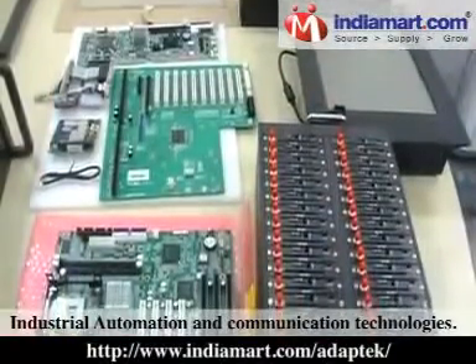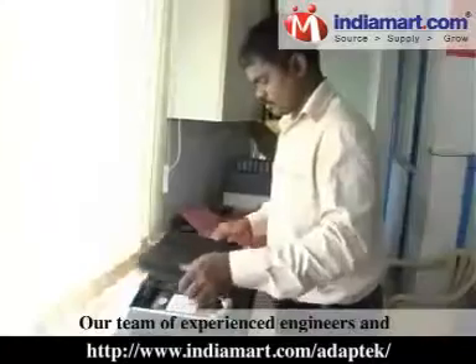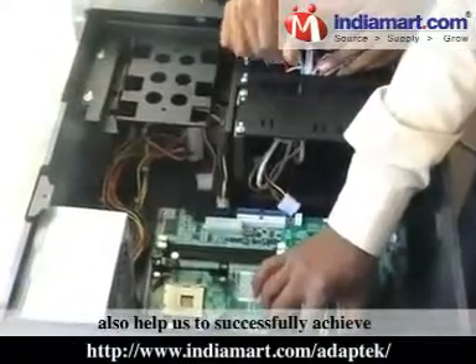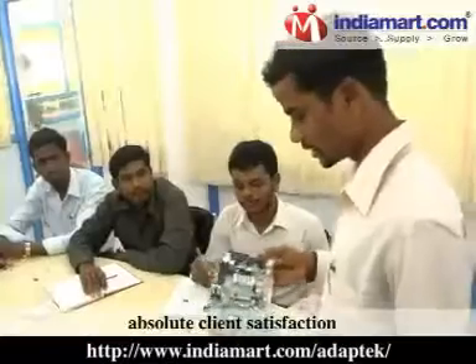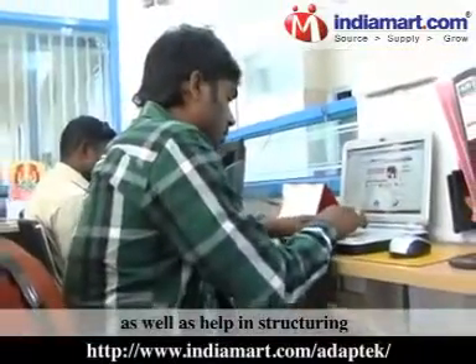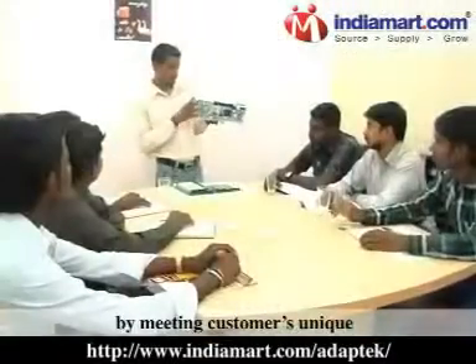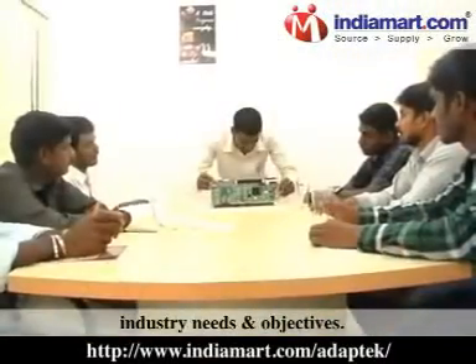Our team of experienced engineers and software experts helps us successfully achieve absolute client satisfaction, as well as structure appropriate embedded designs and systems by meeting customers' unique industry needs and objectives.